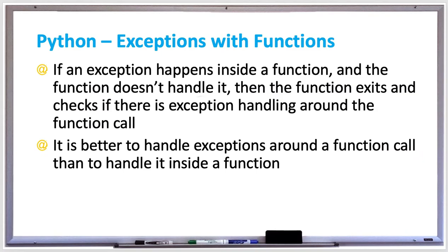If an exception happens inside of a function in Python, but the function doesn't have exception handling inside it, then the function will exit and check if there's exception handling surrounding the function call. It's better to handle exceptions around a function call than to handle it within a function, and I'll show why in the next example we're about to see.